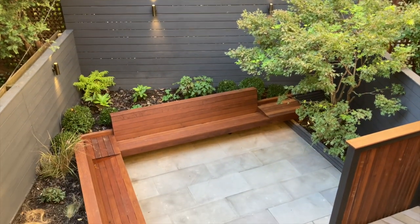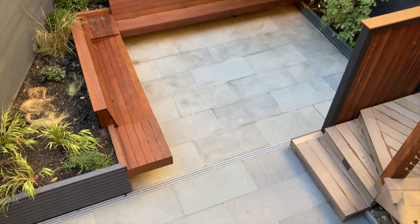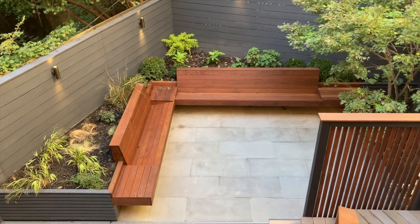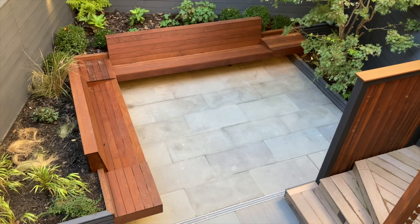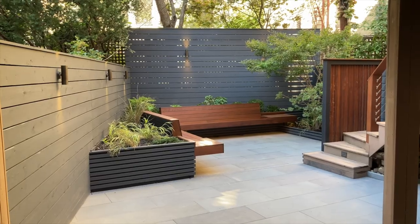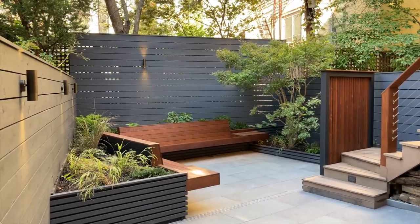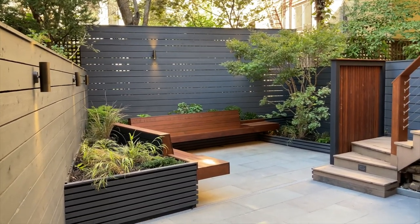Changing the direction of the stone to run parallel to the bench orientation reinforced the angular approach to this design. A linear drain was added in the center of the garden to quickly remove any surface water accumulating during heavy storms. Raised planters were installed that act as backing for the L-shaped bench arrangement and also allowed hiding of the substructure of the floating bench support system.